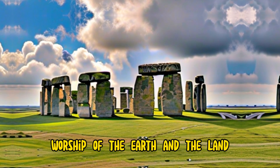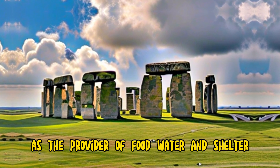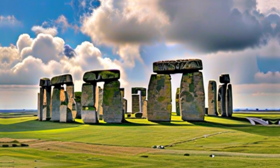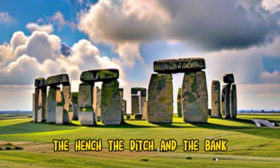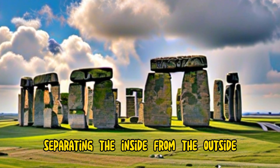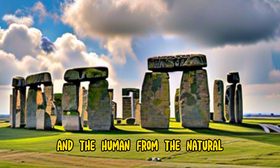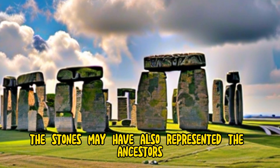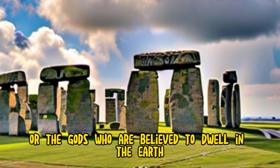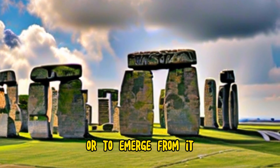Worship of the earth and the land, as the provider of food, water, and shelter, and as the mother of all living things. The henge, the ditch, and the bank may have been a way of creating a sacred space, separating the inside from the outside, and the human from the natural. The stones may have also represented the ancestors, the spirits, or the gods, who were believed to dwell in the earth or to emerge from it.